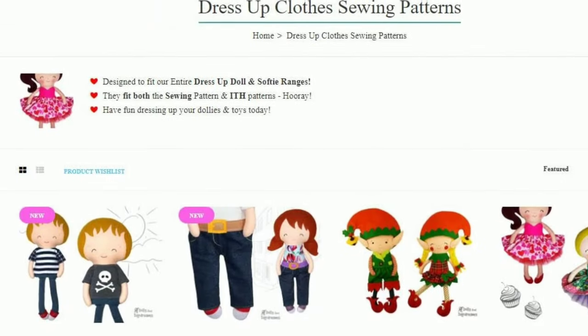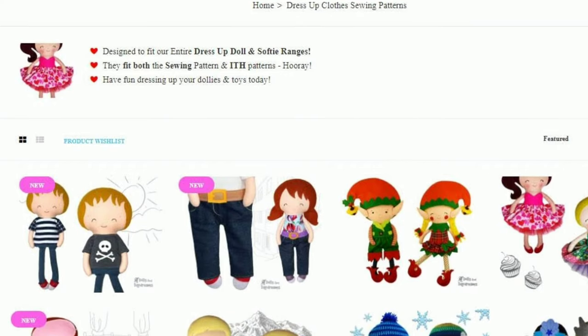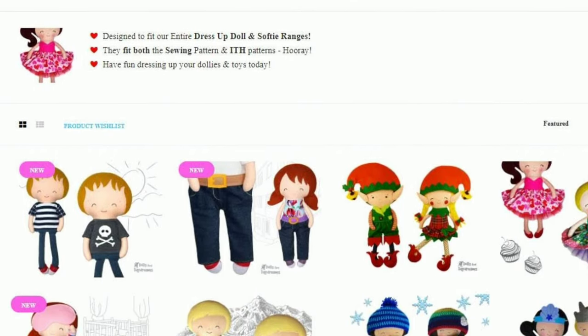As soon as I released her and her brother they have been made so many times and shown off in the group and via email. I absolutely adore them — it's Raggedy Ann and Raggedy Andy, real American classics. These will be loved and cherished for years to come. Raggedy Ann and Andy are both dress-up dolls and therefore they'll fit all of our dress-up clothes in our range.